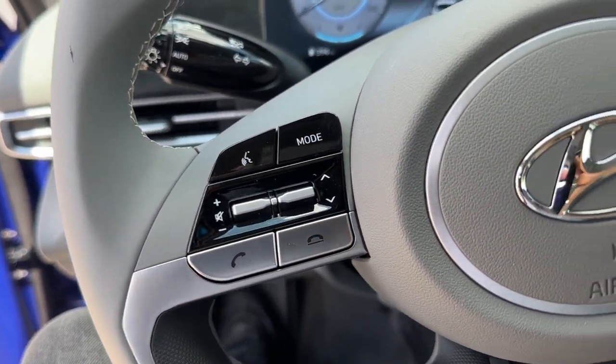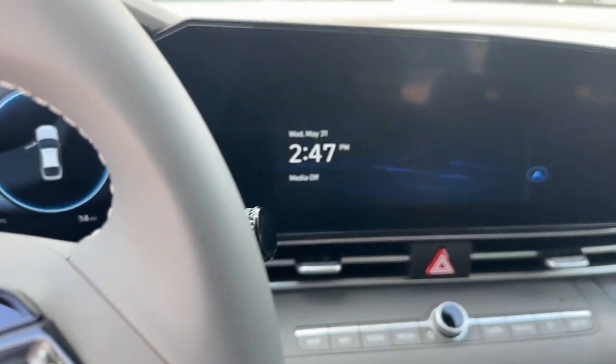Electronic stability control, aluminum wheels, heated front seat, leather-wrapped steering wheel.